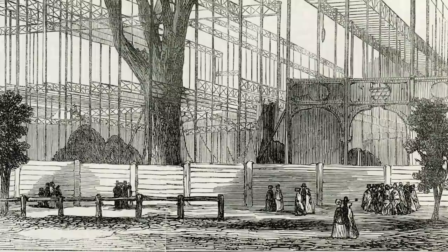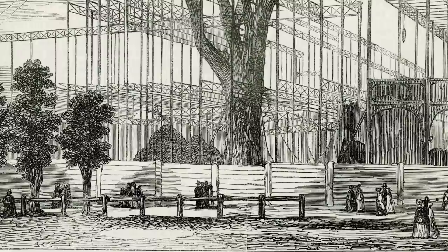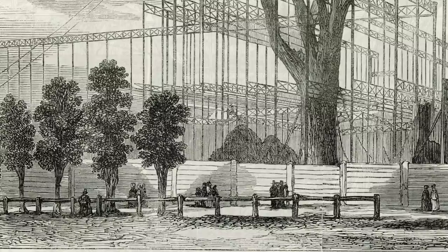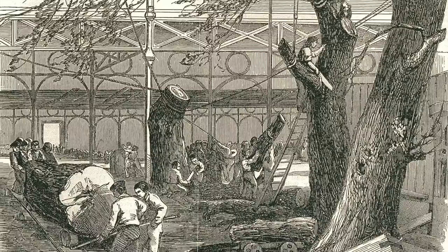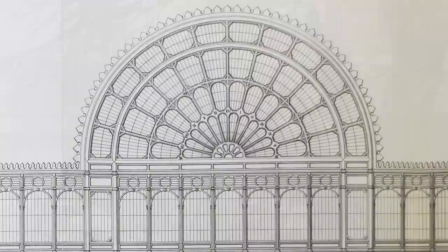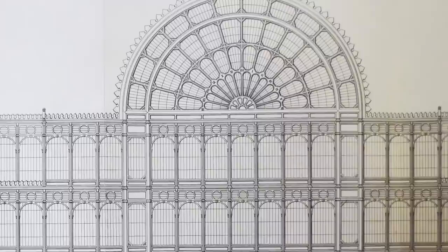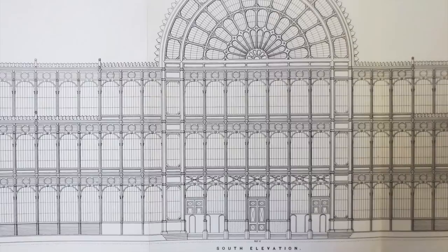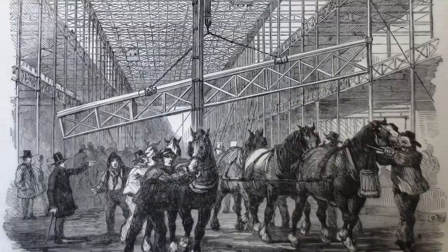The building was enough to cover Birmingham's International Convention Centre, Symphony Hall, the square in front of the Repertory Theatre, the recently demolished library and the council house — all under one building. They first put up a wooden fence around the site, and those horizontal boards were later used as the floorboards inside. Some trees within the plot ended up inside the building. John Henderson suggested adding a central barrel vault, which gave extra height for the trees and gave the building real grandeur.